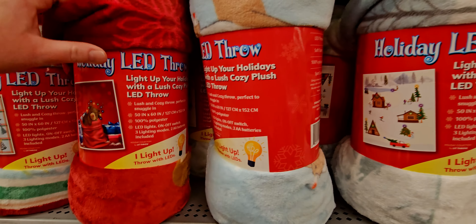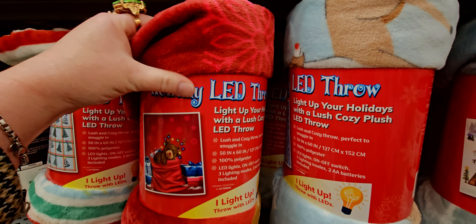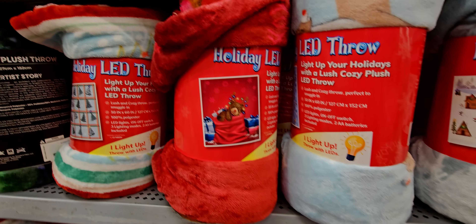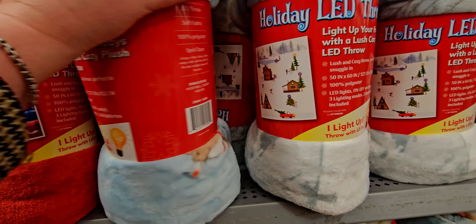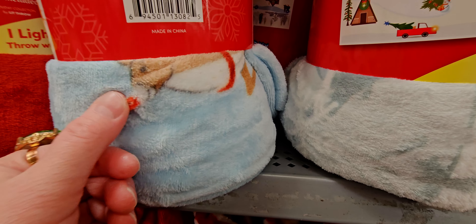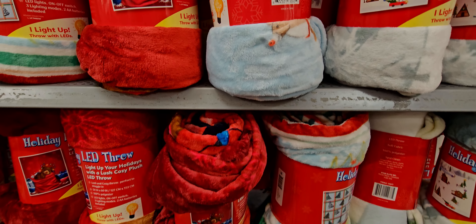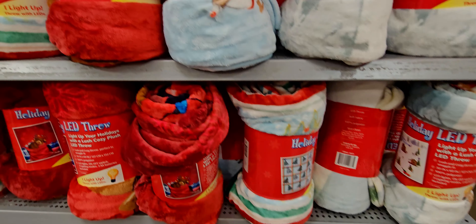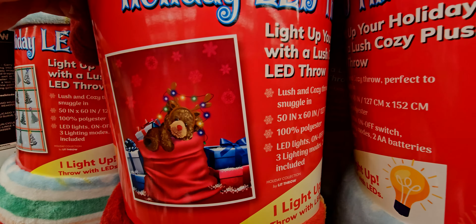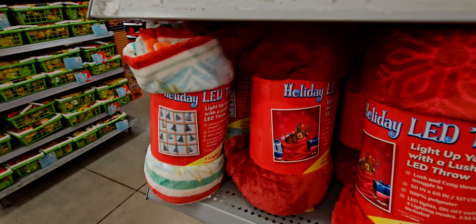It's such a neat idea though. This one has a teddy bear design, and another has a Christmas village scene. On the village one, the snowman's nose lights up. On the teddy bear one, the garland over the bear's head lights up. There's also a window pane design.